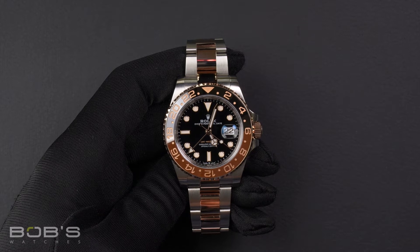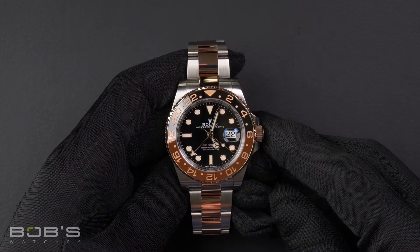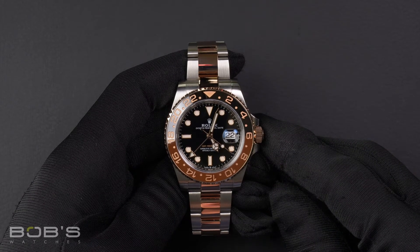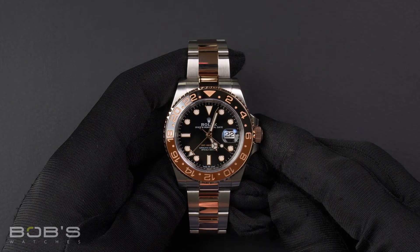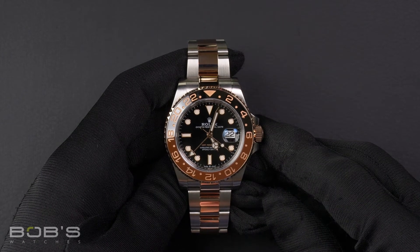Hello, everybody. Today at Bob's Watches, we are introducing a pre-owned Rolex GMT-Master 126711. This watch contains a random serial number indicating it was produced by Rolex in the year 2020.